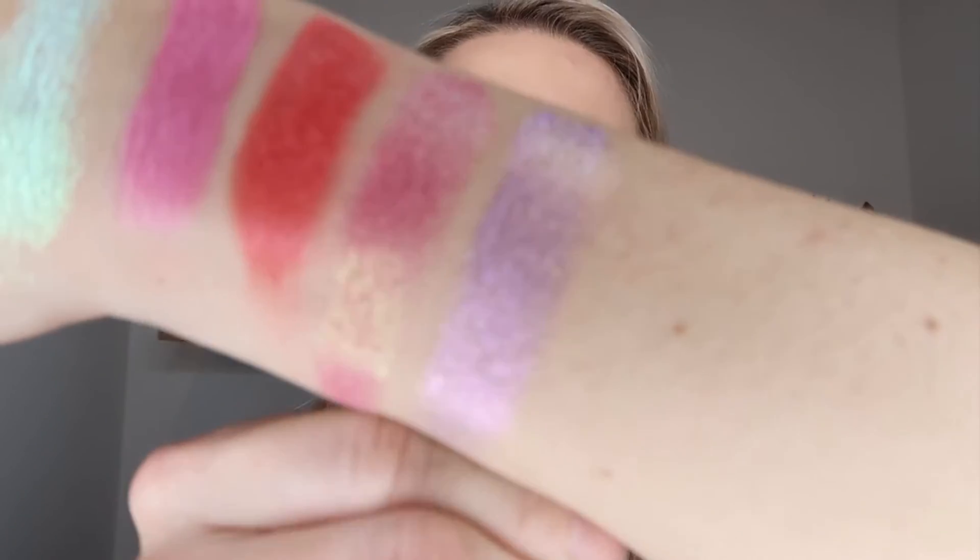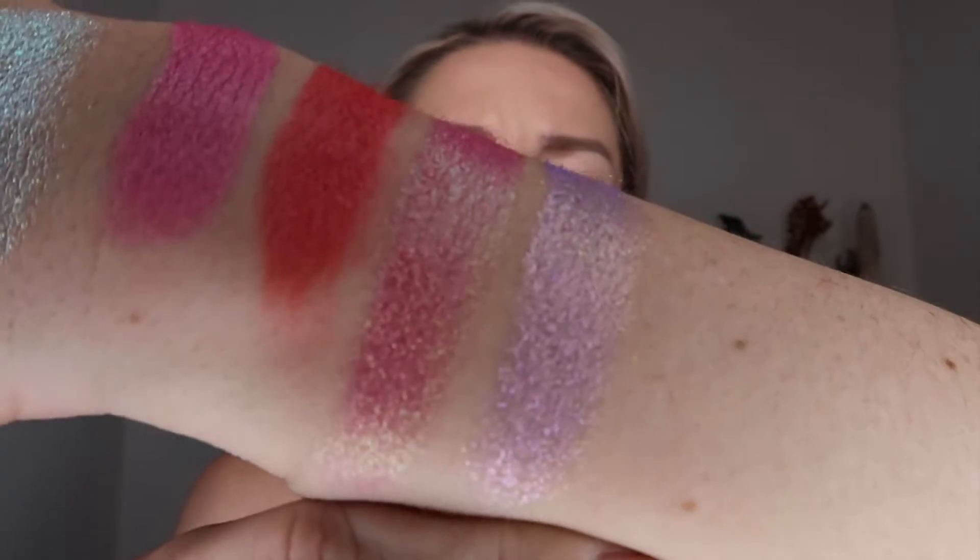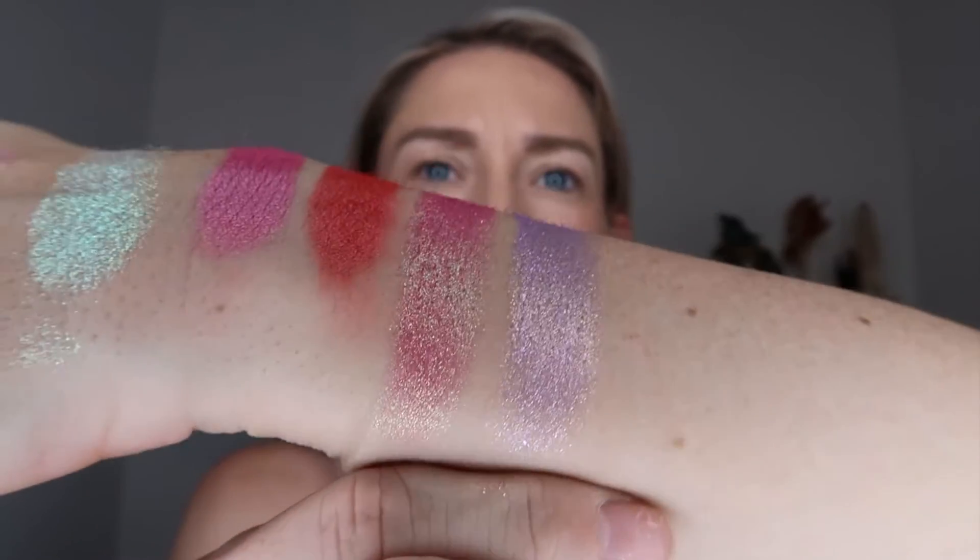The next row starts with Infusion, which is one of their sparkle shadow formulas — I very much agree with that. It actually seems like it has a very similar formula to the Bubbles shade, which was the first multi-chrome we swatched, but we'll see how much of a shift it has. To me it's like a light lilac purple with some gold glitter on top — you can see a beautiful lilac purple and then a little bit of gold sparkle on top. A very similar formula as far as the crumbliness goes to the multi-chrome shades.